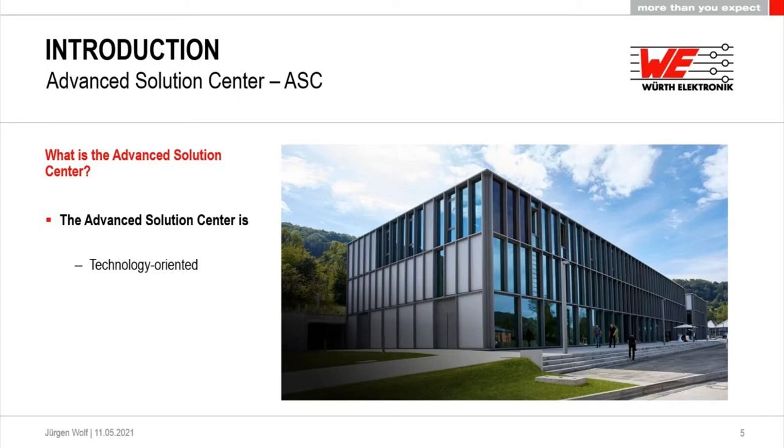The Advanced Solution Center is really technology-oriented. We want to give you new possibilities when it comes to technology. It's very customer-oriented — we look at what you need and try to find a solution for your needs. That's why it's solution-oriented. Additionally, after restructuring our R&D department, it's a new development part of our R&D.